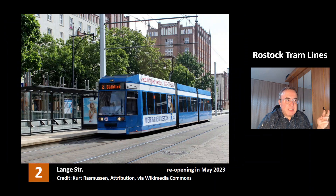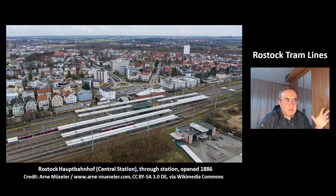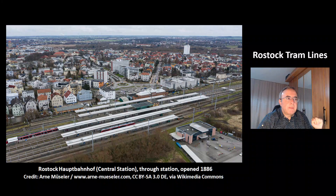This is the line 2 at the station Lange Strasse. This line will be reopened in May of this year. This is the line 2 at the underground central station Hauptbahnhof, which is a transit station to the three commuter train lines S1, S2, S3. This is a picture of the central station Rostock Hauptbahnhof — you can see this is a through station, it was built in the year 1886. This is the line 2 at the station Dirkova Kreuz. At the right you can see a bus terminal, and this is a bus you can see in many cities in Germany — that's the model Mercedes-Benz Citaro.